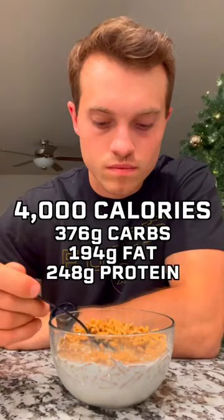This ended up being about 4,000 calories, 376 grams of carbs, 194 grams of fat, and 248 grams of protein.